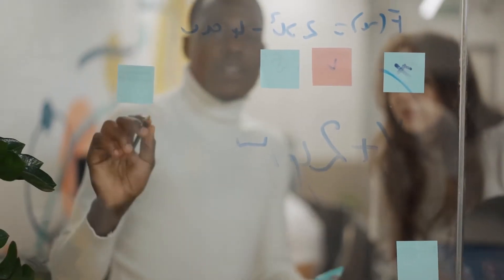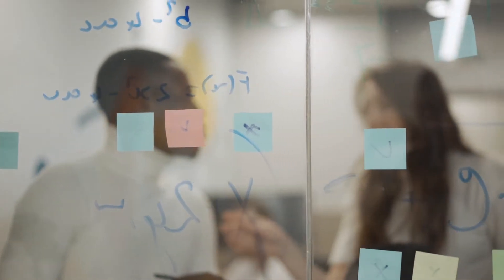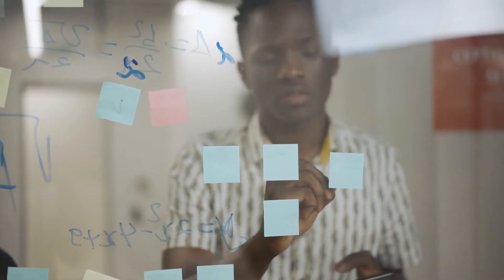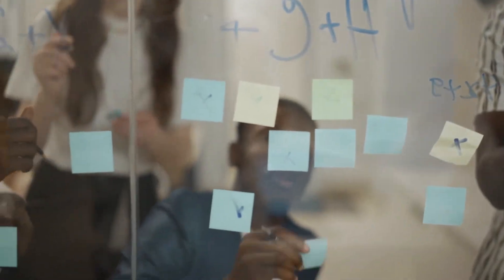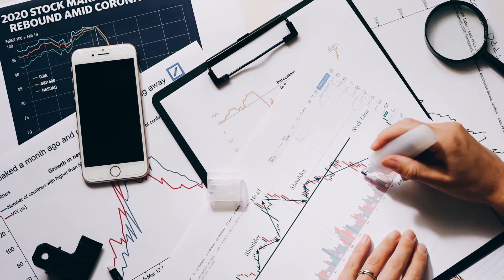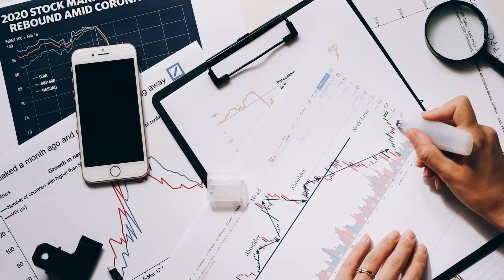At PricePrediction.net, we predict future Flow price forecasts by applying deep artificial intelligence-assisted technical analysis on the past price data of Flow. We do our best to collect maximum historical data for the Flow coin, which includes multiple parameters like past price, Flow market cap, Flow volume, and more, to provide the best possible forecasts for investors looking to invest in digital cryptocurrencies.